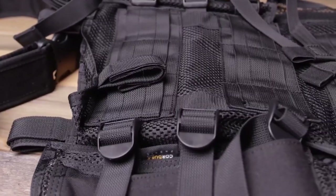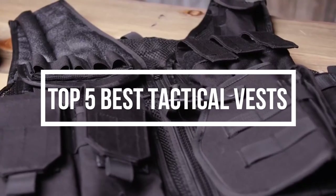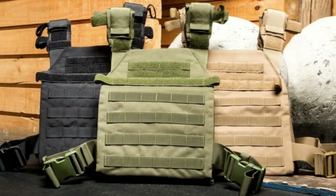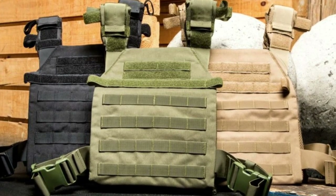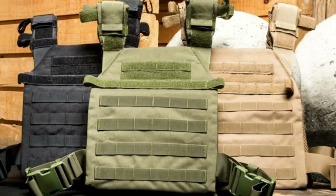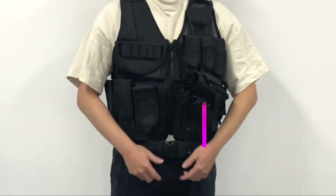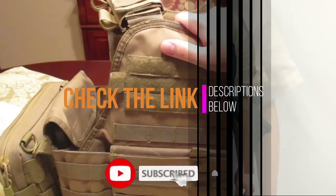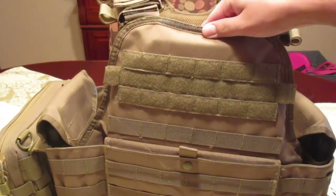Hey guys, in this video we are going to be checking out the top 5 best tactical vests you can buy right now. We created this list based on our personal opinion and hours of research, and we listed them based on quality, durability, price, and more. If you want more information and updated pricing, check the link in the description below. Also subscribe for more videos. So without any more waiting, let us get started.